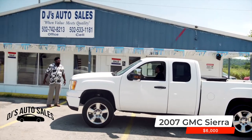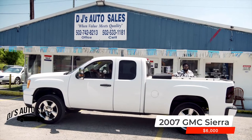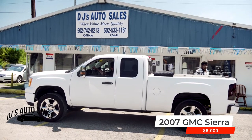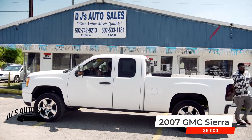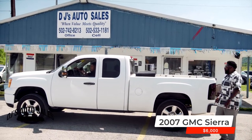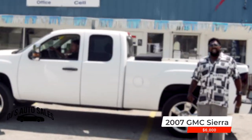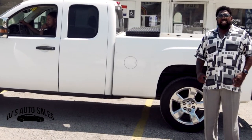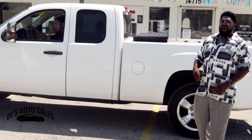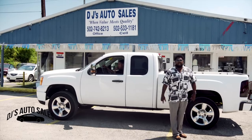GMC 4x4 — pull on up. Aluminum wheels, headers on this bad boy, even got a toolbox on the back. Four-by-four, four doors, all doors open up. I'm asking $6,000 folks. At DJ Auto Sales we're cutting the prices in half — where quality meets value and deals are made every day.